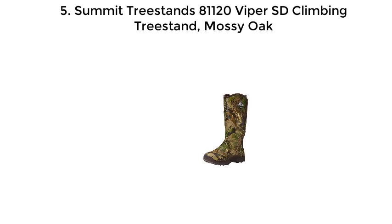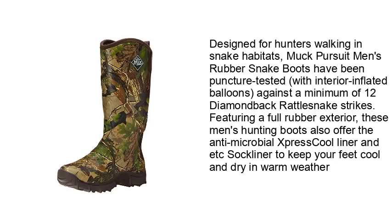Number 5: Muck Boots Pursuit Men's Rubber Snake Boot. Designed for hunters walking in snake habitats, Muck Pursuit Men's Rubber Snake Boots have been puncture tested with interior inflated balloons against a minimum of 12 diamondback rattlesnake strikes. Featuring a full rubber exterior, these men's hunting boots also offer the antimicrobial XPRESS cool liner.